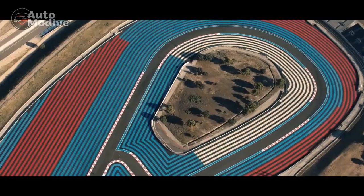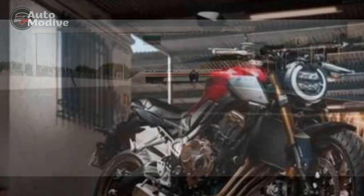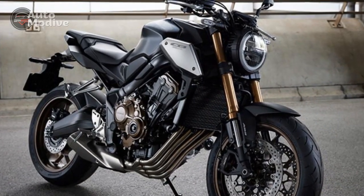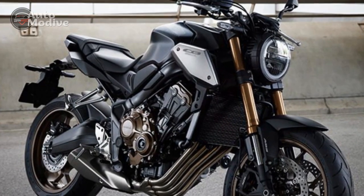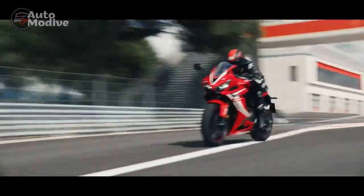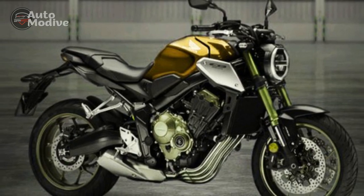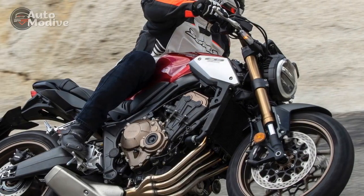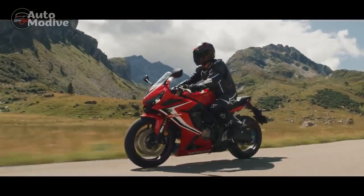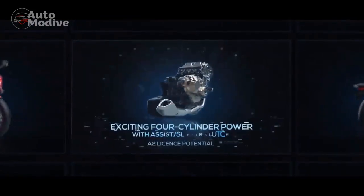Engine and Performance: At the heart of the Honda CB650R lies a 649 cubic centimeters inline four-cylinder engine. This power plant is a marvel of engineering, delivering a harmonious balance between performance and practicality. With 94 horsepower on tap, the CB650R offers spirited acceleration that makes it a joy to ride on both city streets and open highways. Honda has tuned the engine to provide ample low-end torque, ensuring that riders have accessible power even at lower RPMs. The motorcycle also boasts an exhilarating exhaust note; the 4-in-to-1 exhaust system not only enhances the bike's performance but also adds a symphony of growls and pops that resonate with enthusiasts.